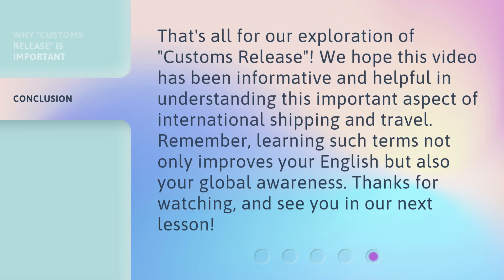That's all for our exploration of Customs Release. We hope this video has been informative and helpful in understanding this important aspect of international shipping and travel. Remember, learning such terms not only improves your English but also your global awareness. Thanks for watching, and see you in our next lesson.